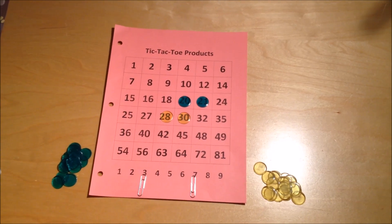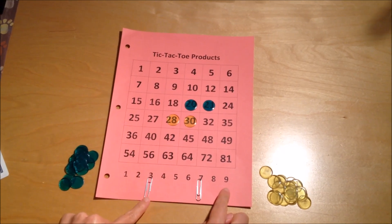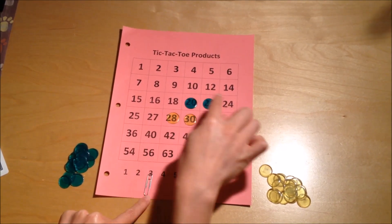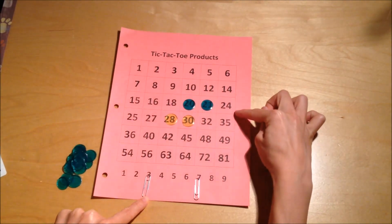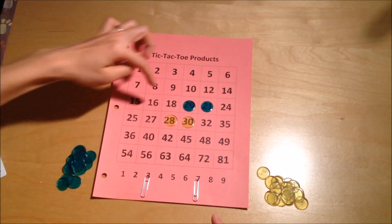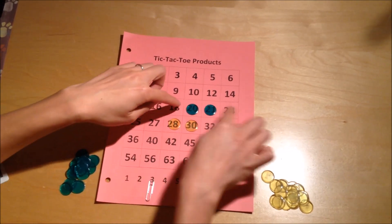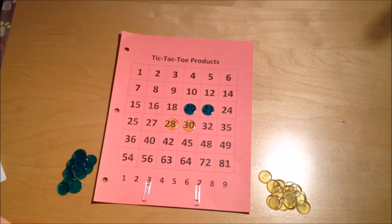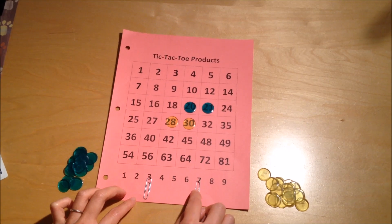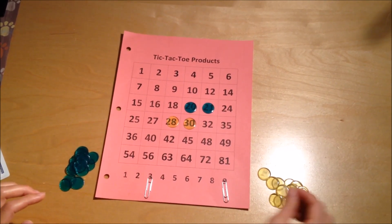At this point I'm starting to think strategy. I could go three times nine and get twenty-seven, or I could try to block Bob's path and either do three times eight is twenty-four, or three times six is eighteen. I think three times six is eighteen is more strategic because then he definitely can't get four in a row there, but maybe I should just try to win the game. So I decided to go with three times nine is twenty-seven — I move the seven to the nine and cover up twenty-seven.